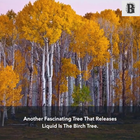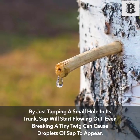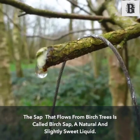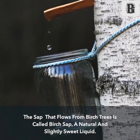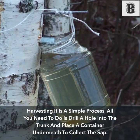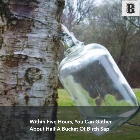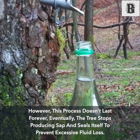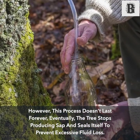Another fascinating tree that releases liquid is the birch tree. By just tapping a small hole in its trunk, sap will start flowing out. The sap that flows from birch trees is called birch sap — a natural and slightly sweet liquid. Harvesting it is a simple process: all you need to do is drill a hole into the trunk and place a container underneath to collect the sap. Within five hours you can gather about half a bucket of birch sap.